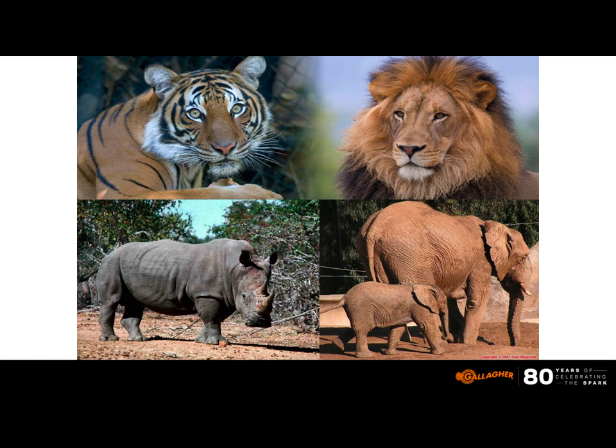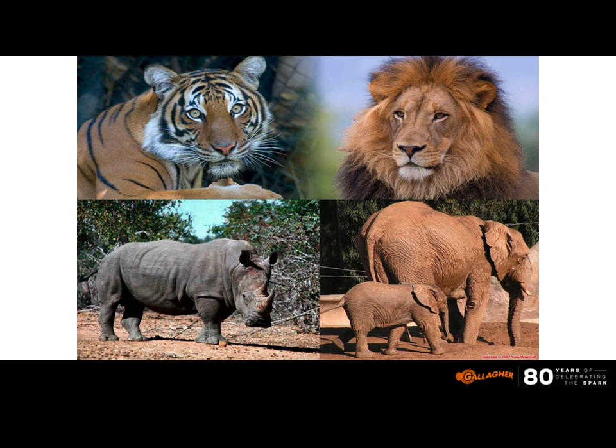If we can control all these critters with a psychological barrier, consider that every zoo you can drive to within a 10-hour drive — including Disney's Animal Kingdom, Louisville Zoo, Nashville Zoo, Knoxville Zoo — every zoo in the territory uses the same products, the same techniques and concepts that we can go to the farm store and pick up. If they can do the same thing with those animals, then why can we not control our cattle, sheep, goats, horses, or alpacas with electric fence?